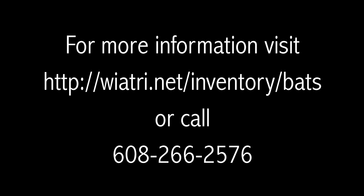Remember to fill out the datasheet completely. For more information on how to become a Roost Monitoring Volunteer, visit the Wisconsin Bat Monitoring Program website or call 608-266-2576.